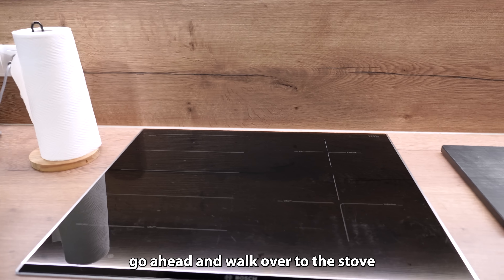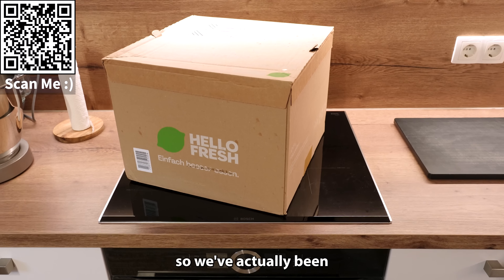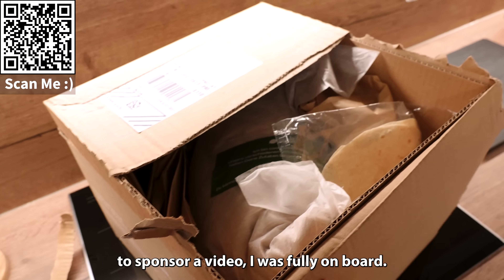Let's go ahead and walk over to the stove and magically spawn some delicious HelloFresh. We've actually been using HelloFresh for years, so when they reached out to sponsor a video, I was fully on board.